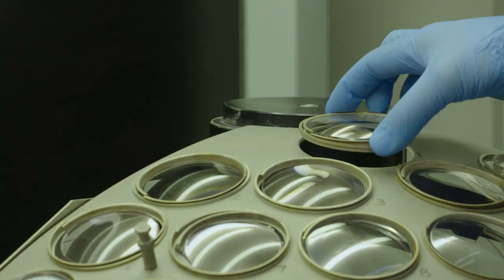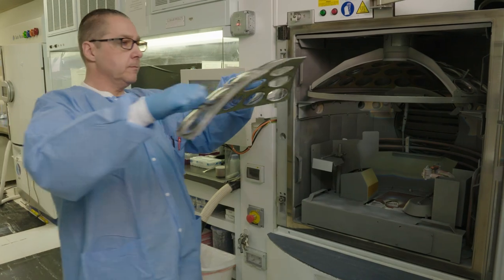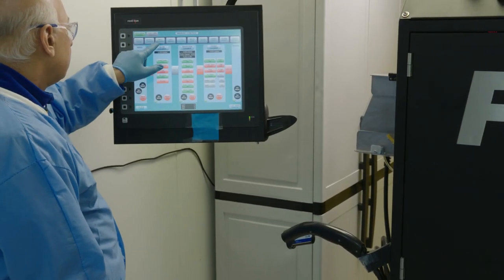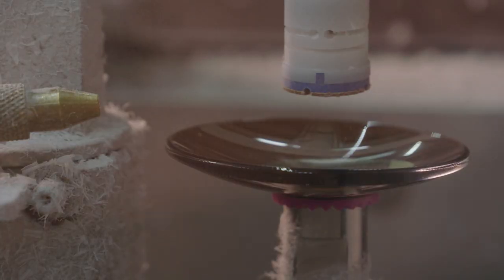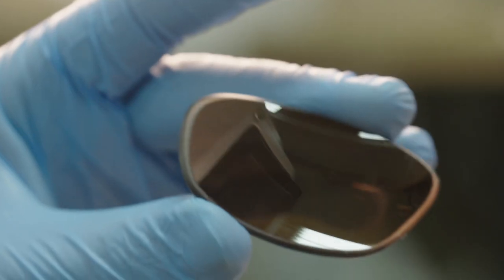Cutting-edge technology is used to achieve the glare reduction provided by our optional anti-reflective layer. If you ordered mirrored lenses, the mirror coating is added to the lens in the coating lab. The lens is then edged to match the shape and size of the selected frames, which are computer-measured earlier in the process.